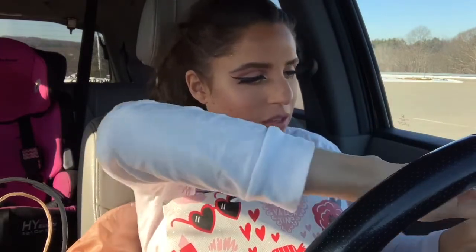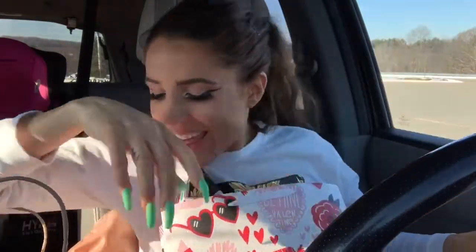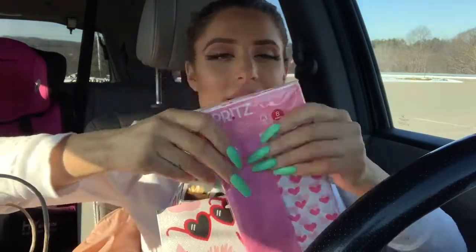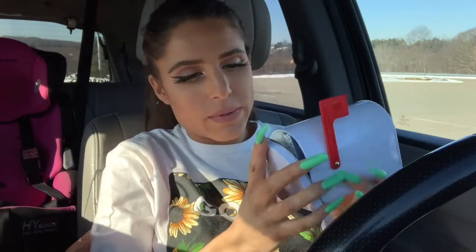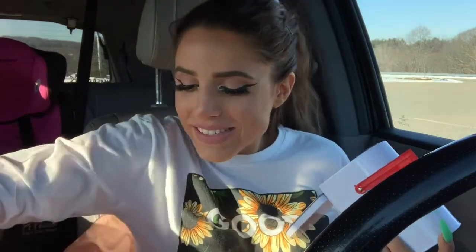I also got her this little DIY cat that you color yourself. The last couple things: one is just for me — the whole reason I came to Target was because I was out of concealer, so I bought a new concealer from NYX. And I got her wrapping paper as well. Now I'm seeing if I can fit the mailbox inside the gift bag — let me see if it'll even close. Oh, it fits! There are cute little pieces of tissue paper in there too.